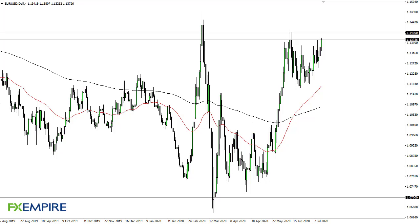From FX Empire, this is Chris taking a look at the euro. You can see the euro has initially fallen during the Tuesday session but then spiked higher into the 1.1375 range, an area that has caused some trouble in the past.